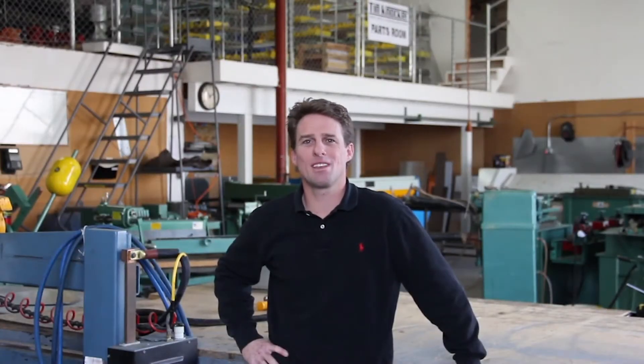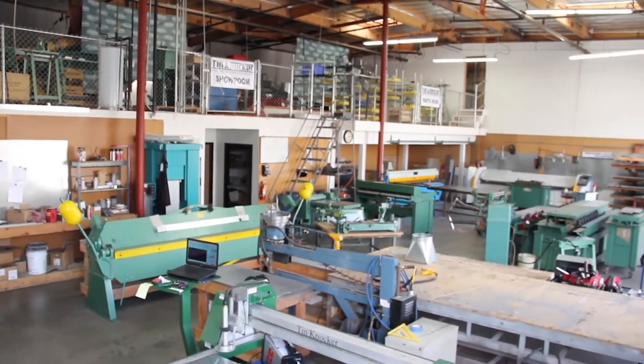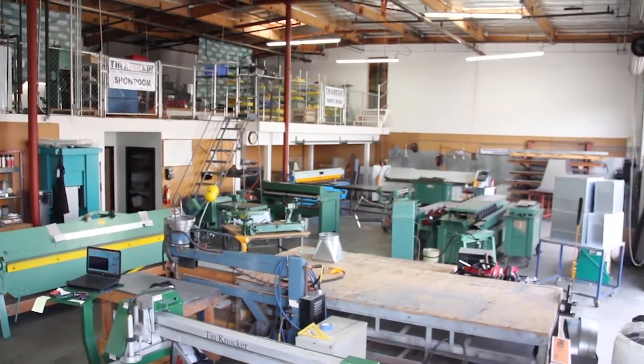Hello and welcome to TAG Industries, the Timknocker people. We offer a low-tech line of sheet metal fabrication equipment designed specifically for the small to mid-sized mechanical contractor. We offer everything a contractor would need to fabricate rectangular duct and fittings.